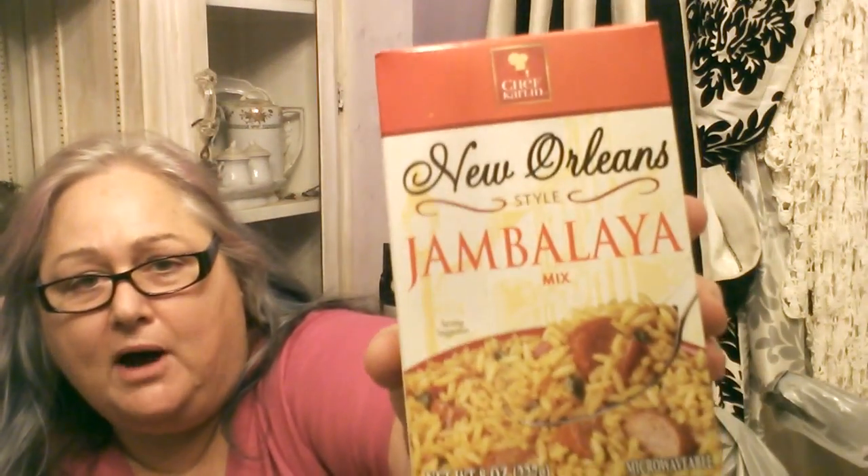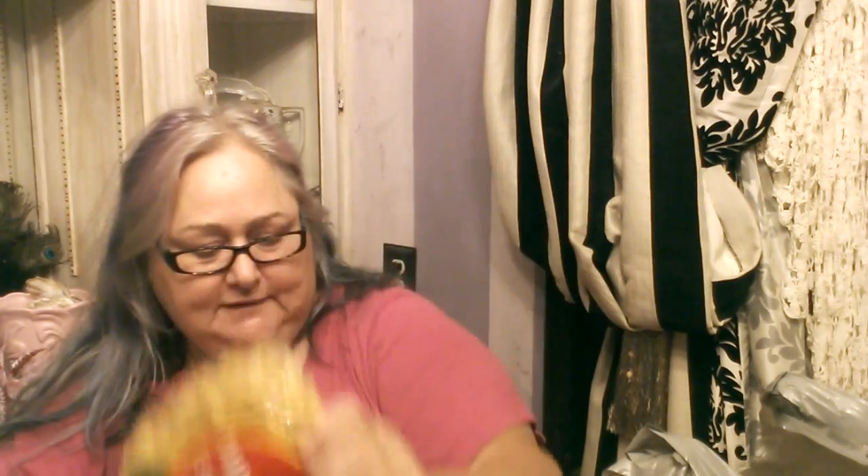I stocked up on the New Orleans Jambalaya Mix — I got two of those. I don't normally use a spray oil; I normally oil my pans with a paper towel, but I thought just for ease I would try using some of the spray oil. I got a couple more packages of pepperonis and a package of white egg noodles. I still have some of those in my pantry.